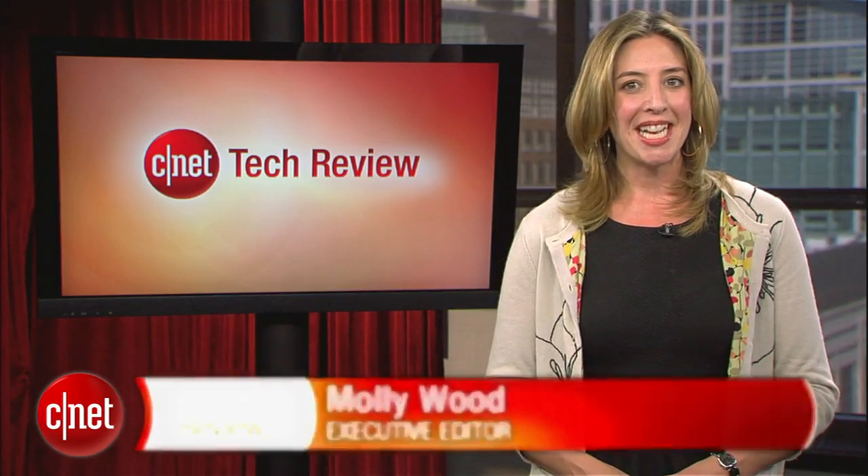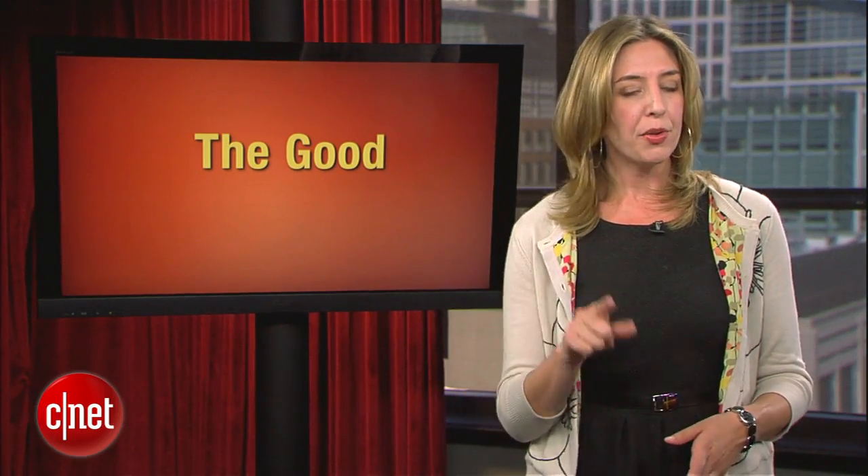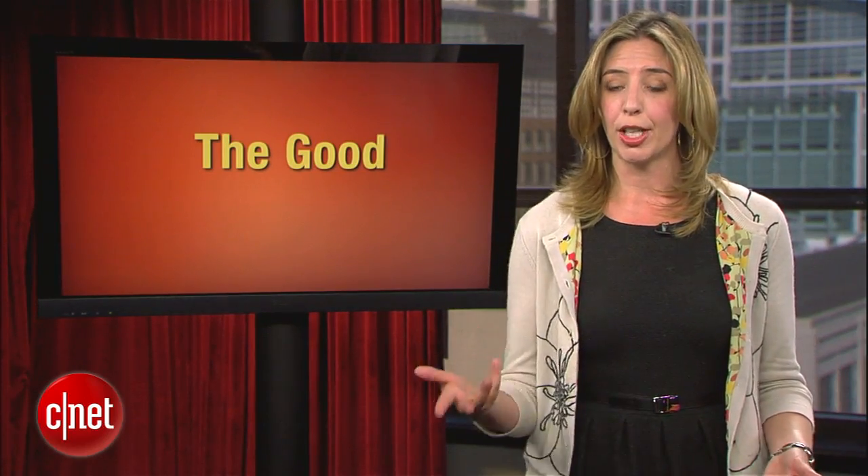Welcome back to the CNET Tech Review, our weekly video digest of all things good and bad we've seen here at CNET TV. Continuing on in the good: given the amount of personal data we store on our smartphones, if your phone isn't passcode protected, what are you thinking? While iPhones only offer numeric keypad PIN options, Android users have a few other choices. Here's Sharon Vaknin with the pros and cons for each one.